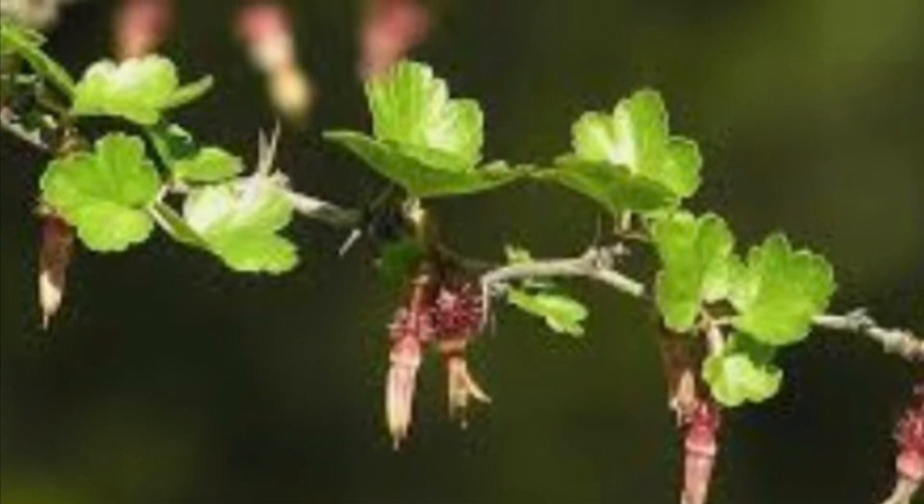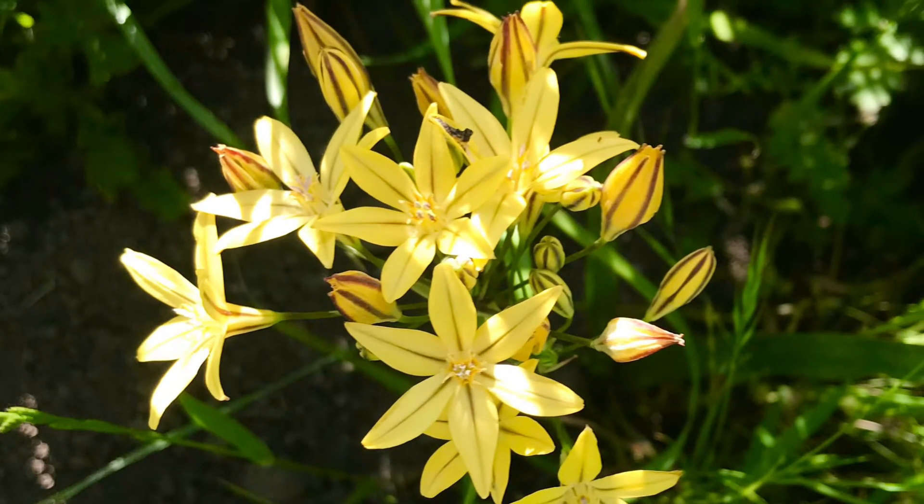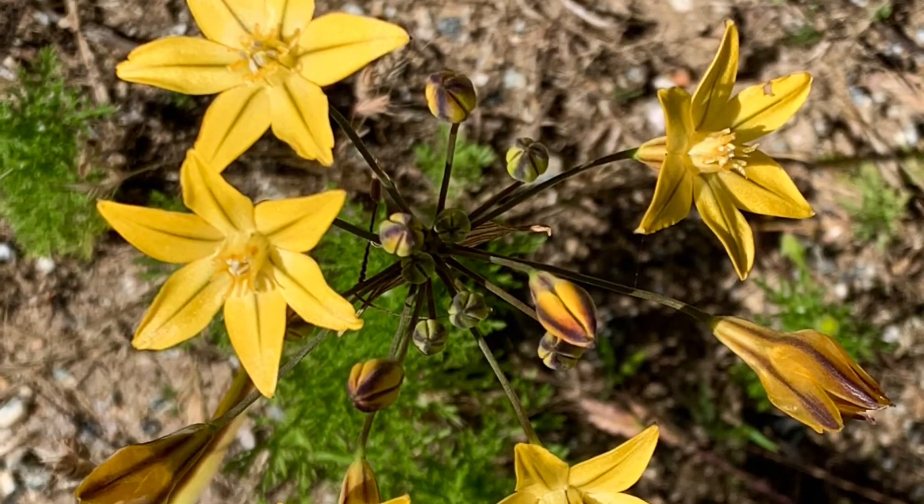Pretty Face. This beautiful flower is common in late spring to mid-summer. It has a single stem with multiple gold star-shaped flowers, each limb with a dark central vein.